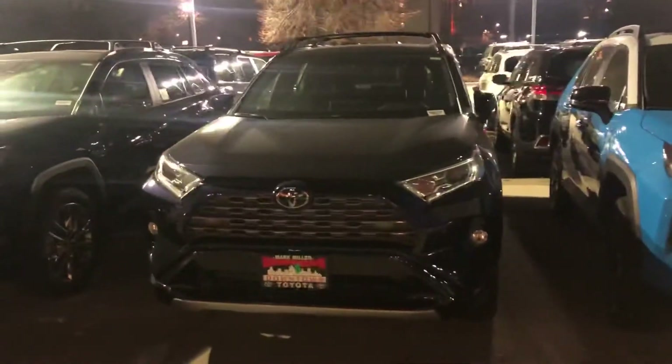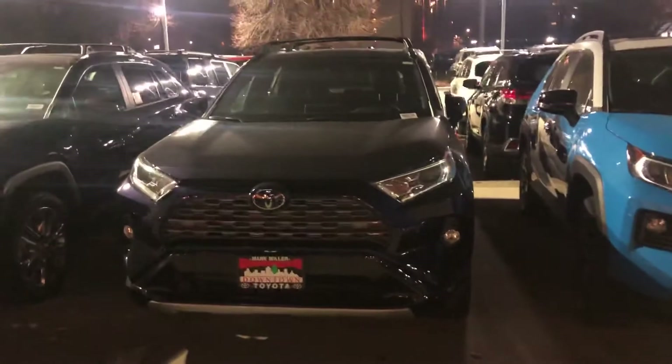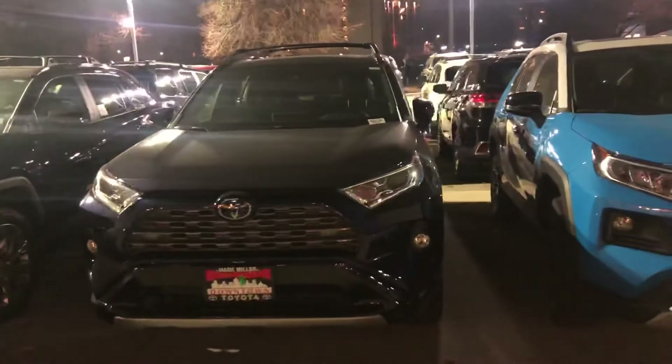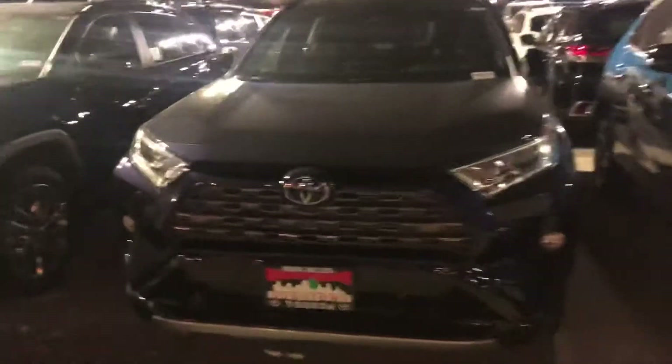Hi Mary! This is Sam here with Mark Miller Toyota. Right here I have for you a 2020 Toyota RAV4 Hybrid XSE. This one right here is in the color blueprint.